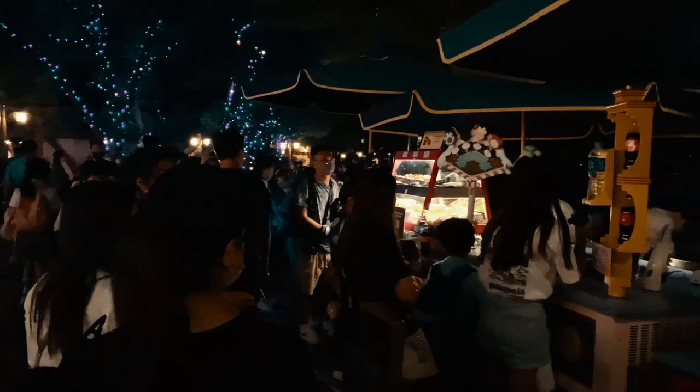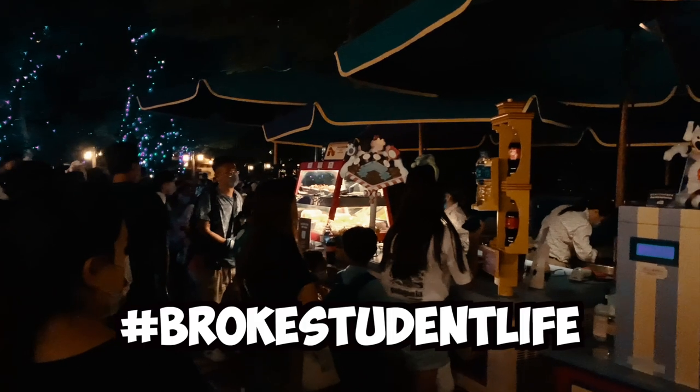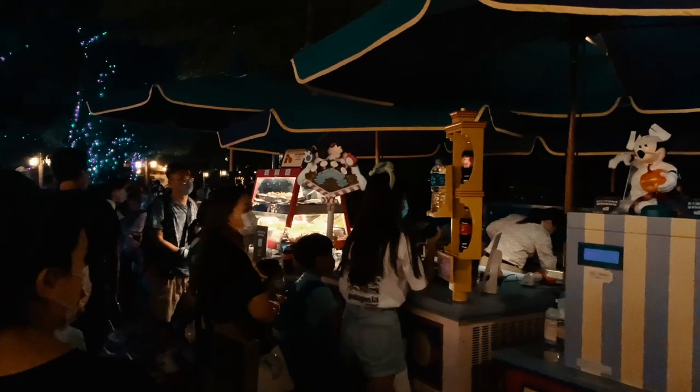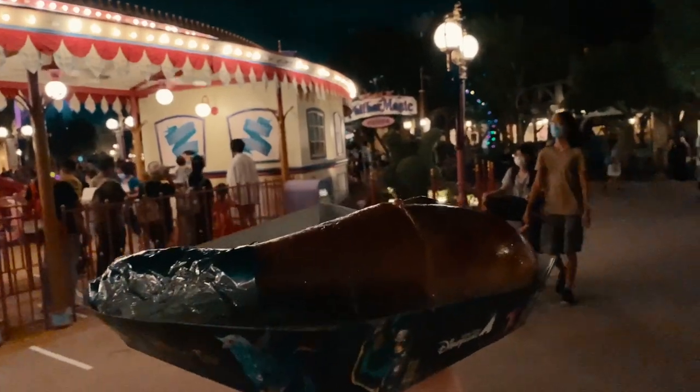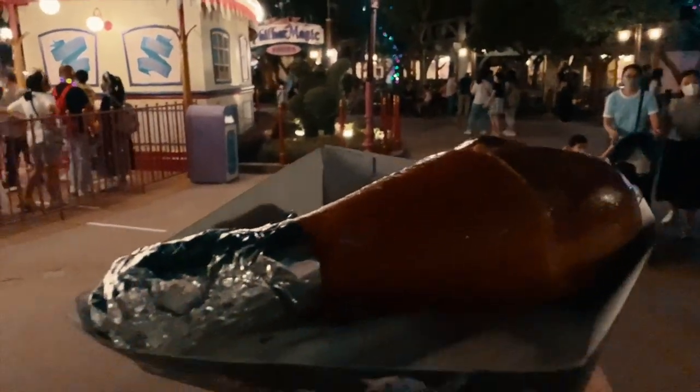Got a bit hungry and instead of fine dining we decided to pick up some street food in Disneyland. We found this big ham leg for around 120 Hong Kong dollars — about 12 US dollars — and it actually tasted really delicious, lots of protein for those muscle gains.